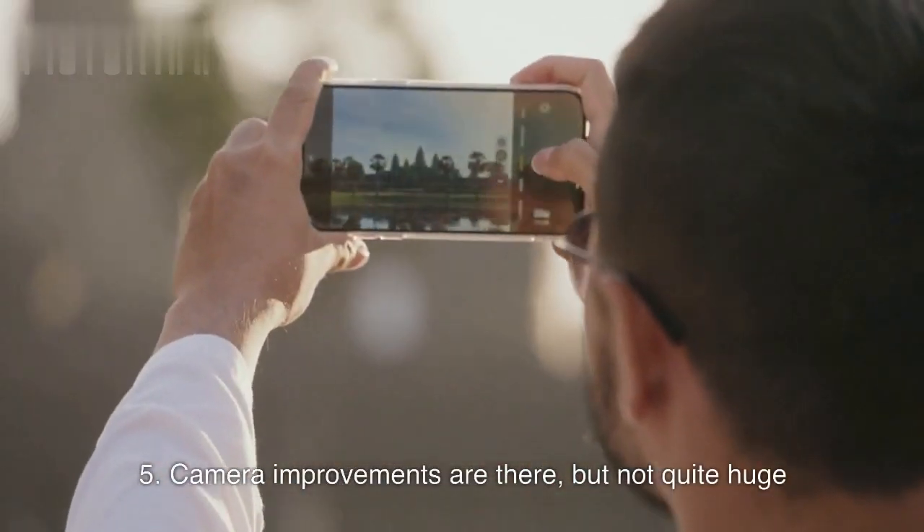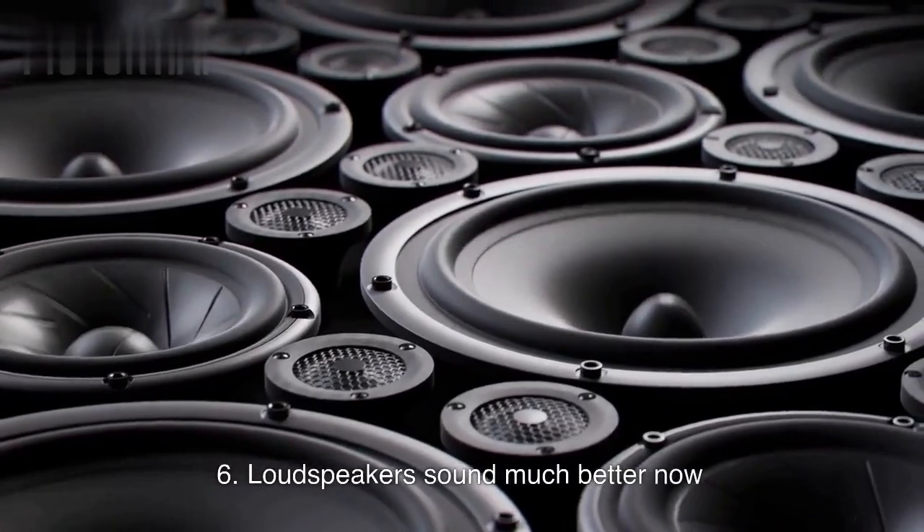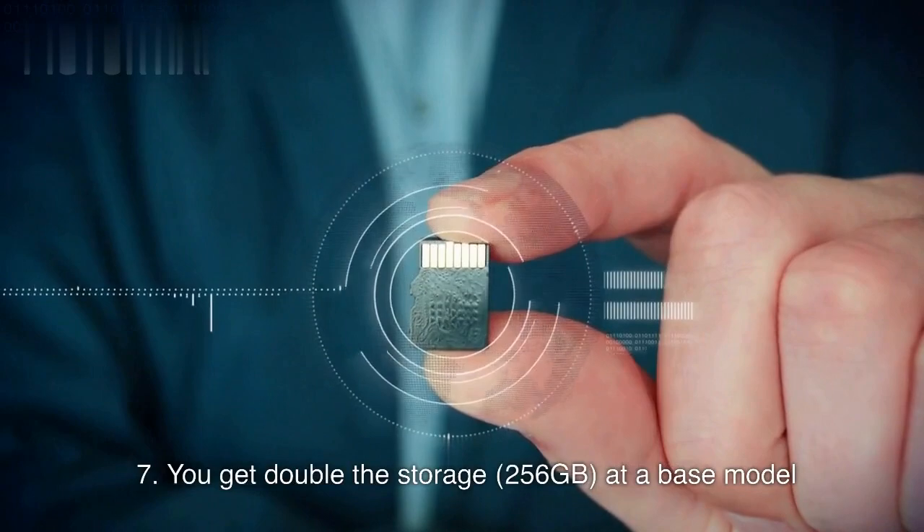5. Camera improvements are there, but not quite huge. 6. Loudspeakers sound much better now. 7. You get double the storage — 256GB — at the base model.